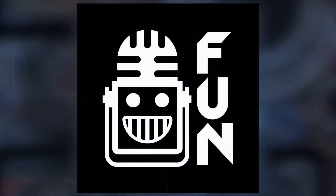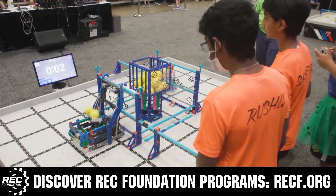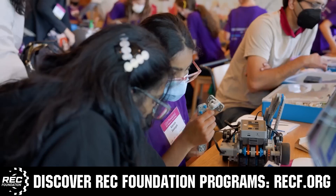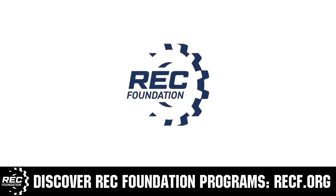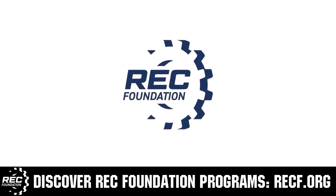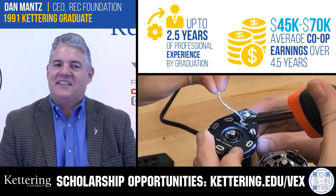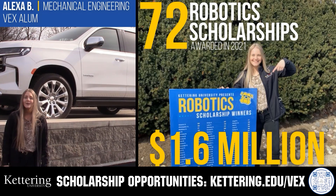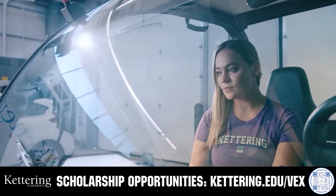This video is brought to you by viewers like you and in partnership with the following. The Robotics Education and Competition Foundation provides fantastic programs for students from elementary school through college, including VEX, Aerial Drone Competition, Online Challenges, JROTC, Girl Powered, Scholarships, Certifications, and more. Visit RECF.org to get connected. Kettering University's co-op programs let students earn great pay and gain valuable experience, with robotics scholarships providing up to $5,000 a year in tuition assistance. Visit Kettering.edu/VEX to learn more and apply.